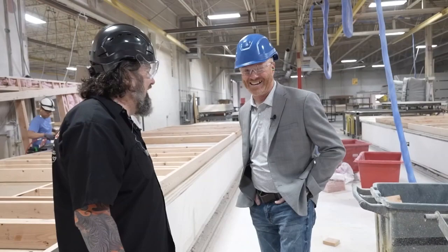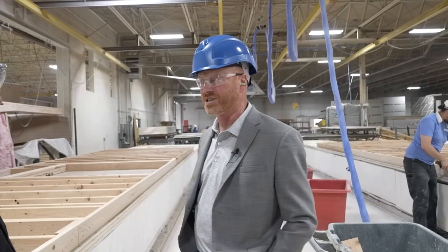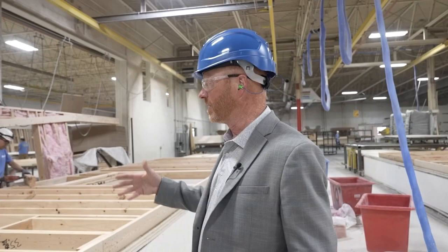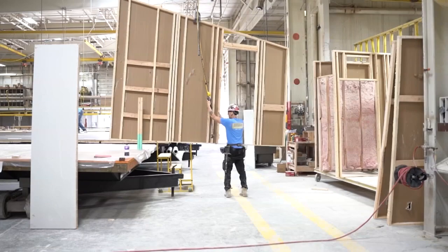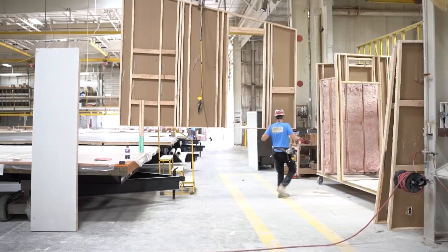I wish we had smell-o-vision because the wood smell in here is amazing. I love these massive walls. Most everything we do is a 2x6 exterior wall, 16 inches on center. This is the next wall jig — you're going to find exterior walls in this area, marriage line walls, and end partition walls. Once again, on a table, convenient to jig where they don't have to work in precarious positions. Once they get the units complete, they're able to hoist those up and run them back out onto the production line.